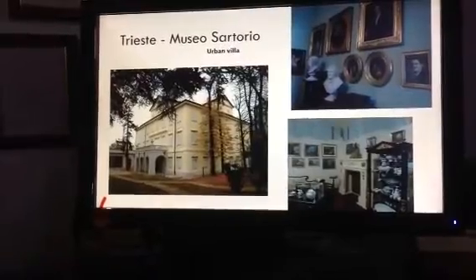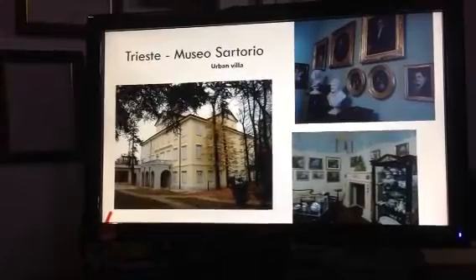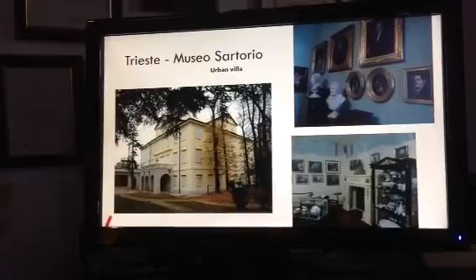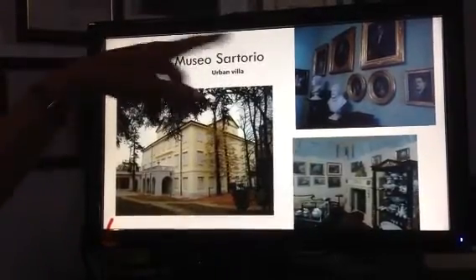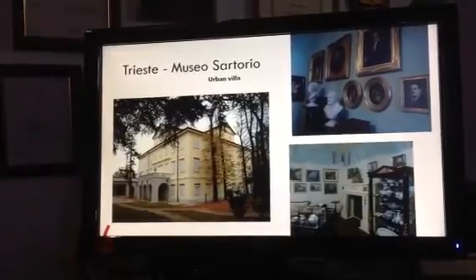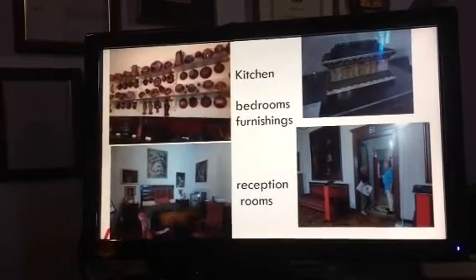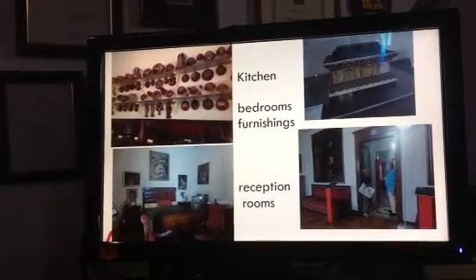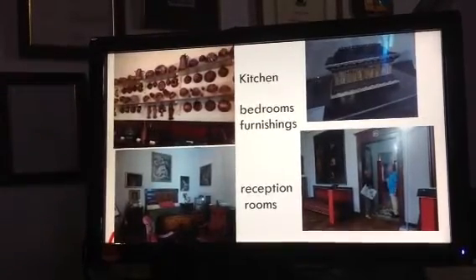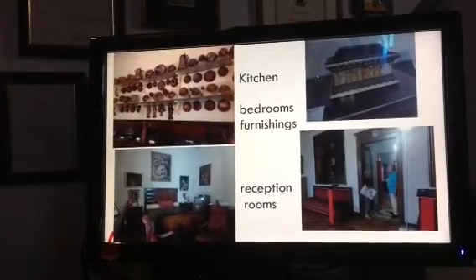Just a few steps away from that museum there's another beautiful villa called Museo Sartorio — another family of Trieste that made lots of money and then donated their building and their collections. There we have all of the paintings, the portraits of the family members, all of their ceramics and objects they collected and used, even down to the kitchen. Look at the fantastic collection of copper pots and molds. These are 19th century, but they have objects going back even to the 12th century, like that ivory coffer by the Imbriachi.